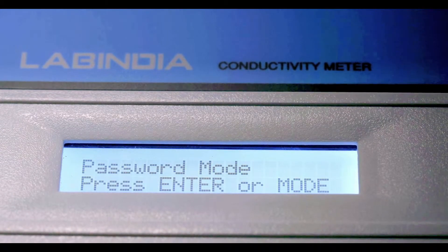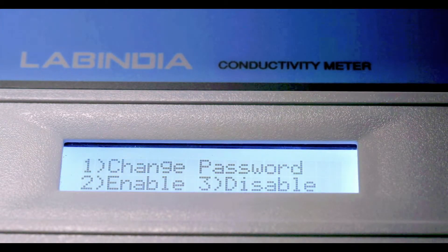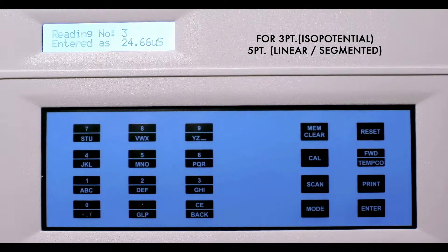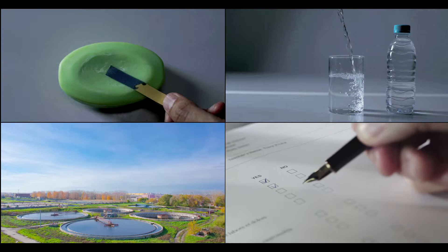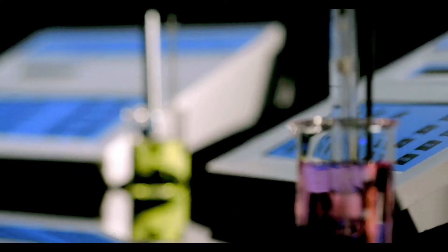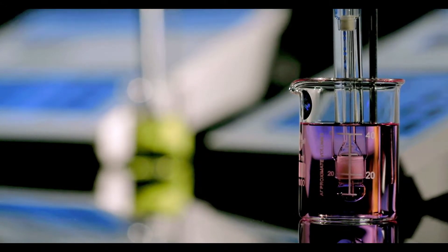Two-tier password protection for user accessibility and data security. Three- and five-point calibration that complies to the standard norms. The built-in electrode diagnosis feature, to determine whether the electrode is working perfectly.